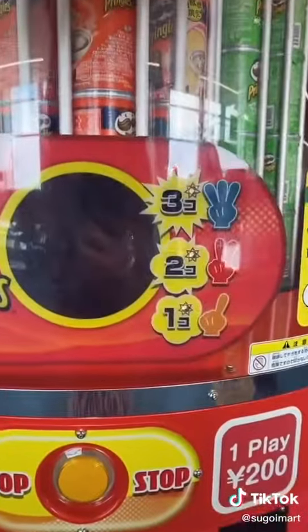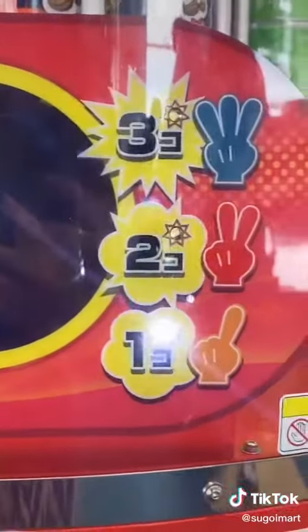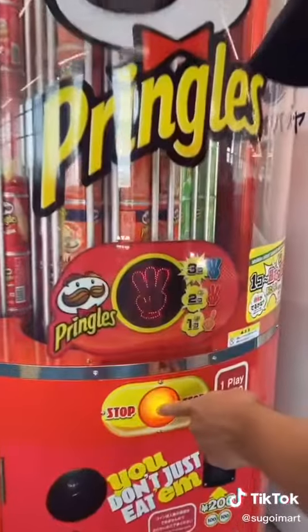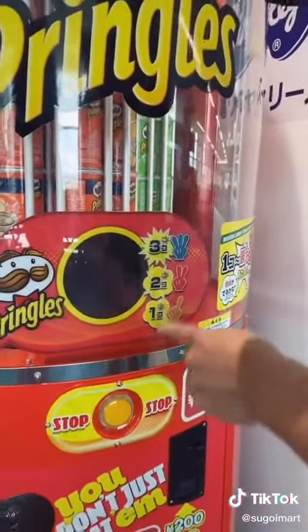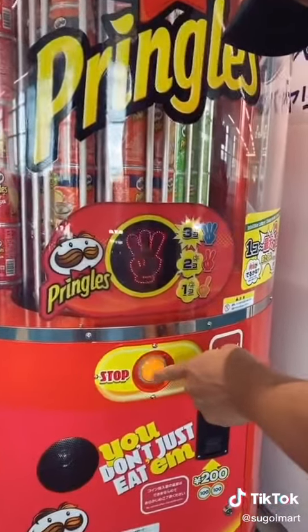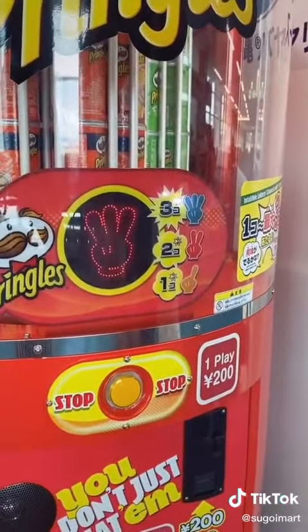This vending machine is pretty cool too — you basically just have to hit the light according to how many you want to win. To play one time it costs 200 yen, which is basically like $2. It's like an arcade game where you press the button and it stops the flashing light at the prize you just won. You want to try to get as much bang for your buck as possible, but we only got one.